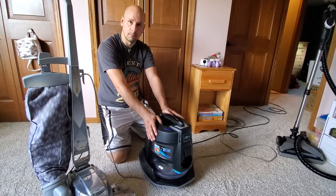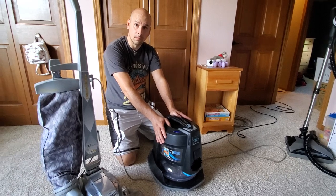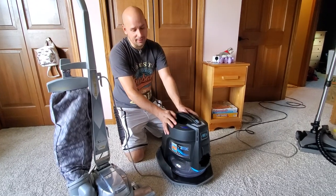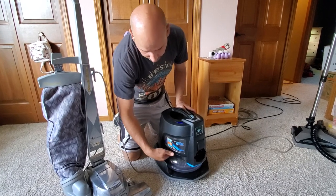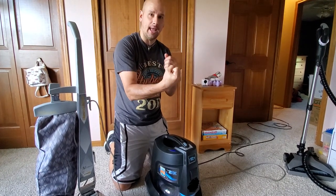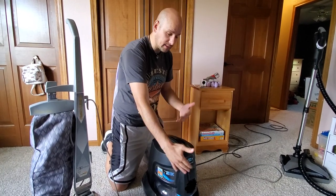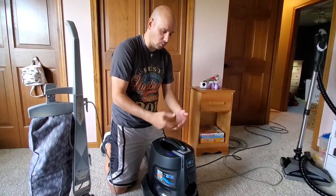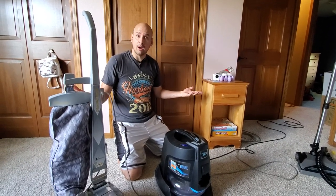How does it clean the air? It creates a little miniature hurricane inside. It brings the air into that hurricane and the water will grab anything that's in the air — any pollutants, any dust or whatever that's floating in the air. Anything that gets brought in, the water is going to catch it and it can't fly away. It's then wet, it just sits in the water. And what comes out is clean air.